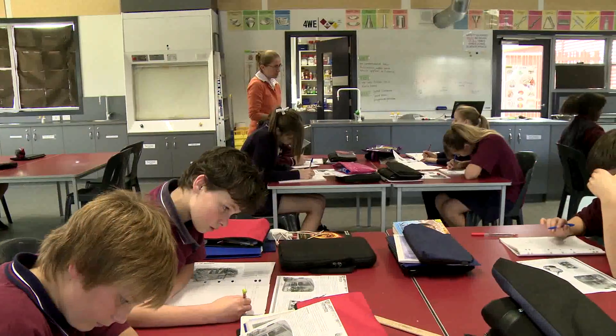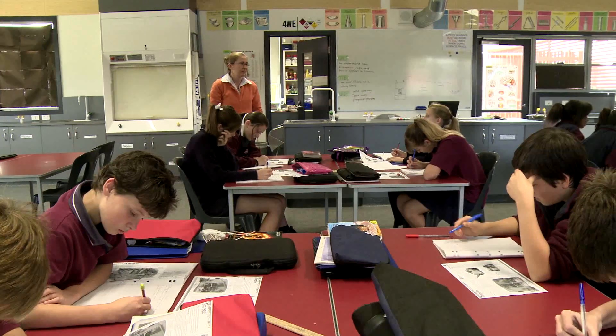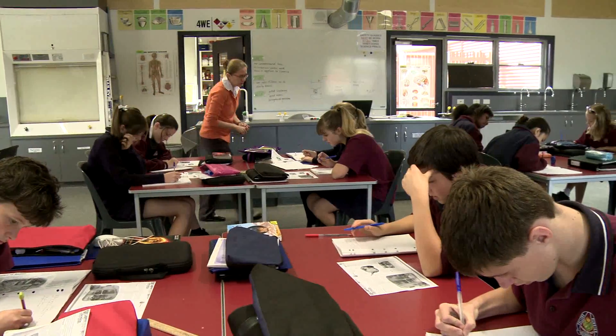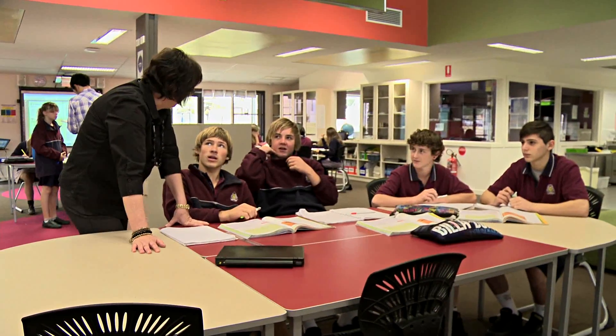It allows teachers to play off one another, work off one another, and play to their strengths. Students feel more comfortable with their teachers as opposed to just these people that turn up and then disappear. They're sort of always there and it makes it a lot easier to recognise them and to be able to see them as someone to help you learn, not someone who's making you do stuff that you don't want to do.